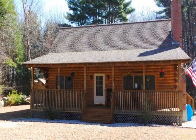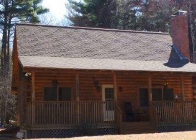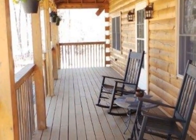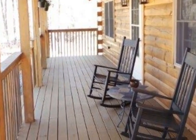This beautiful log home will make you want to never leave. The first floor boasts an open floor plan with a large fireplace, two bedrooms, and a full bath. The kitchen is open and has brand new appliances.